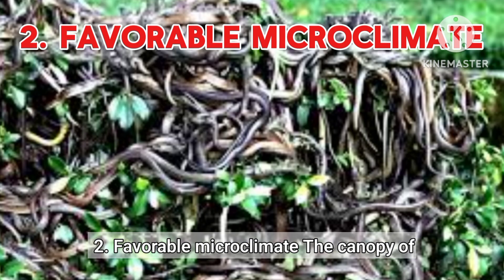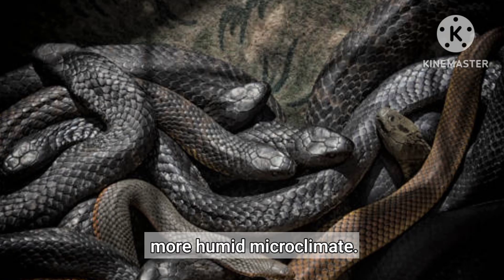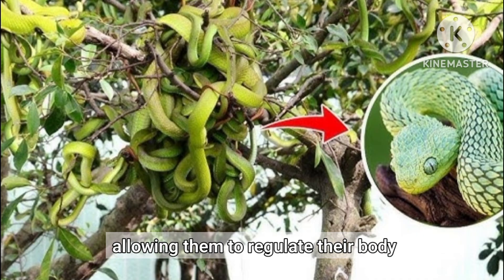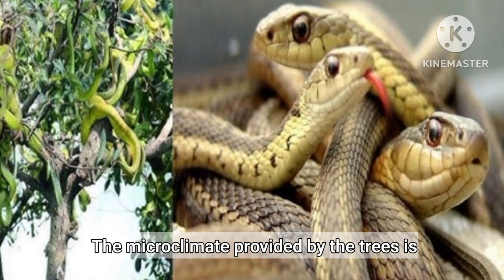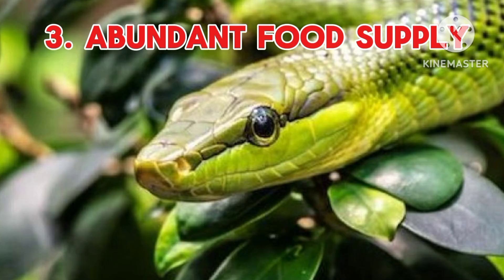Favorable Microclimate. The canopy of sandalwood trees helps create a cooler and more humid microclimate. This controls the metabolic needs of snakes, allowing them to regulate their body temperature and thrive even in otherwise harsh conditions. The microclimate provided by the trees is essential for their survival.